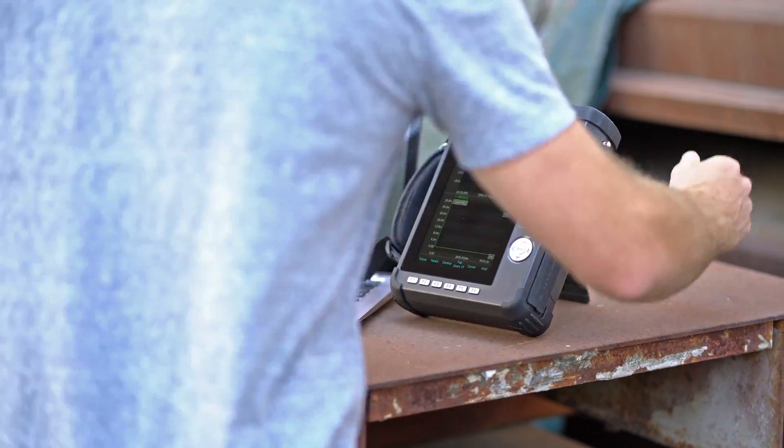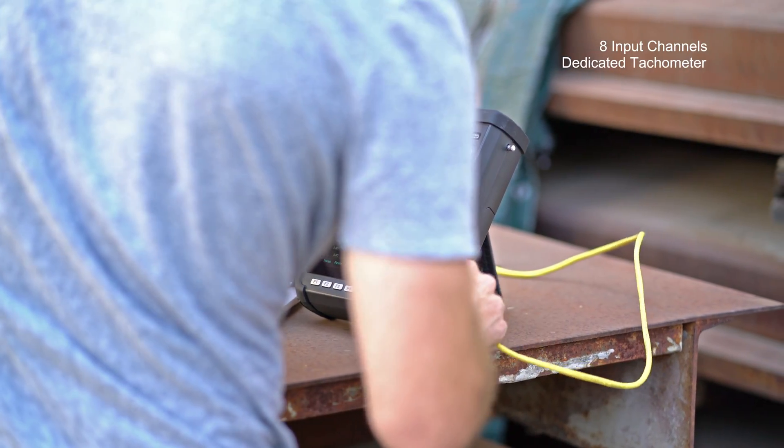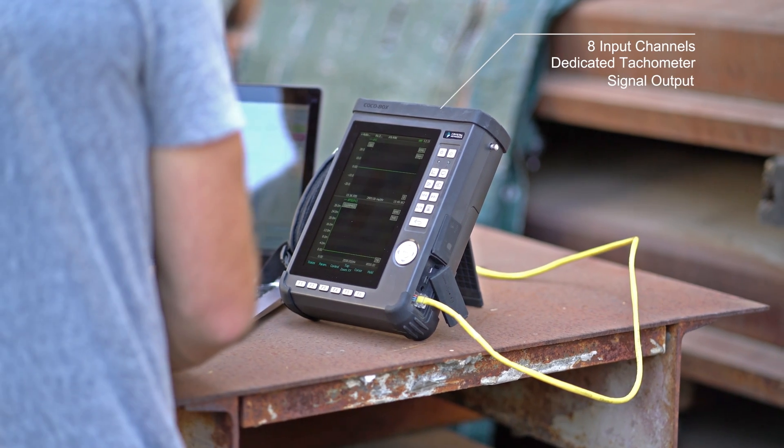The COCO80X is equipped with eight software-enabled input channels. A dedicated tachometer input and signal output are also provided.